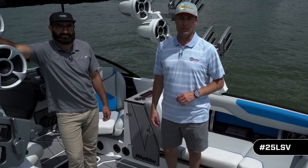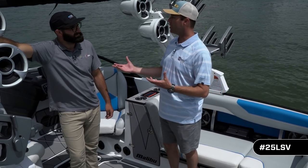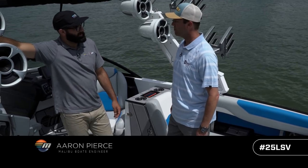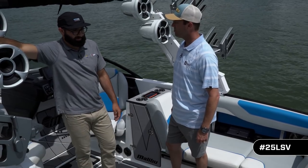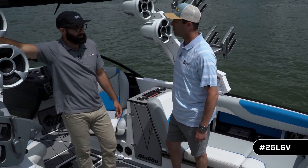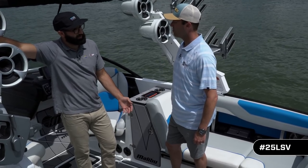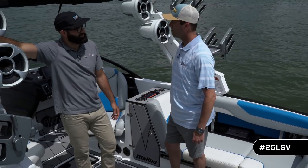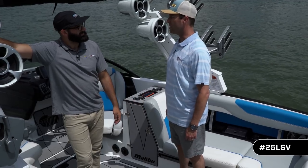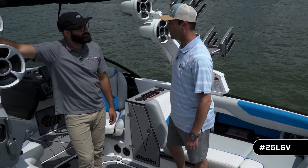I've got a special guest for us today — Aaron Pearce, one of our top engineers at Malibu. Aaron started on the water as a little kid, tubing and riding around behind his parents' boat at the lake house, then worked his way into wakeboarding. He went to school at UT getting his engineering degree, was lucky enough to come on Malibu's engineering team as an intern, and that ended up turning into a full-time position. Now he gets to design these boats — almost a childhood dream realized.